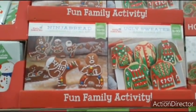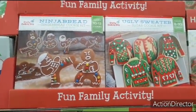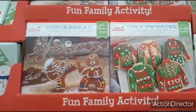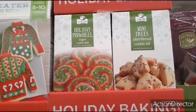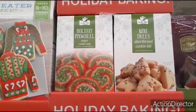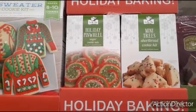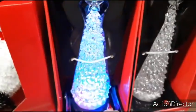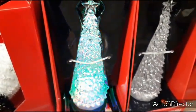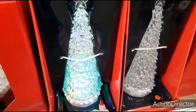They also have the fun family activity sets for only $4.49. You have the Ninja Bread, the Ugly Sweater — that's pretty cool. Holiday Baking. Also $2.99 for the Shortbread Cookie Kit and the Sugar Cookie Mix. Here they have Christmas trees which light up for $12.99 — this one's actually really cool, it changes colors.